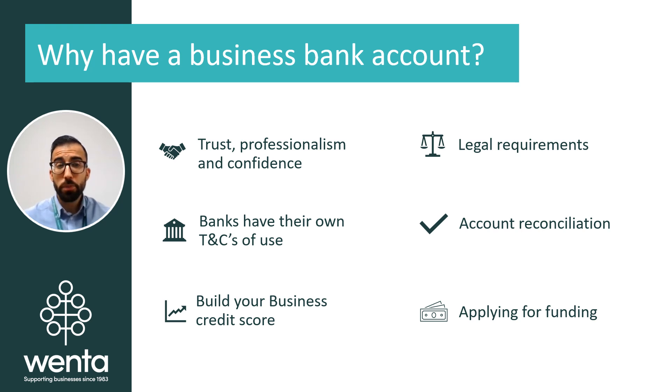When you first open a business, it can be difficult to successfully apply for business funding as the business itself won't have much of a credit record. Having its own business account will allow you to clearly demonstrate its financial security and aspects such as payments being made on time, regular cash flow coming in or out of the account, and hopefully demonstrate a healthy balance over time.